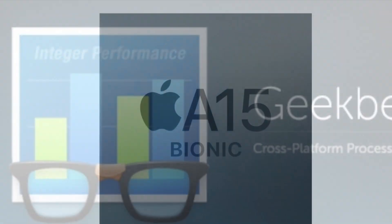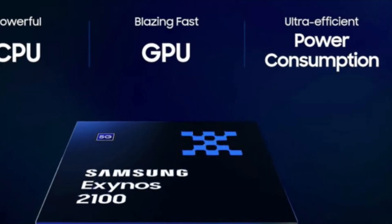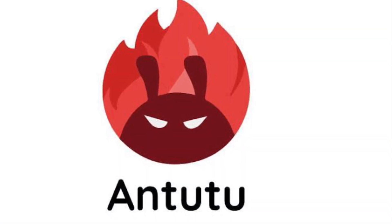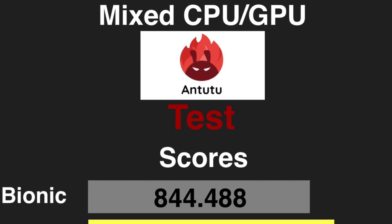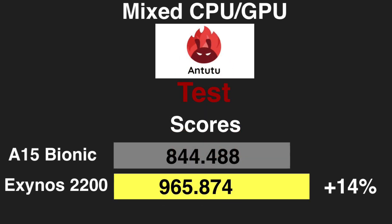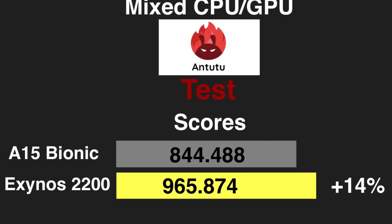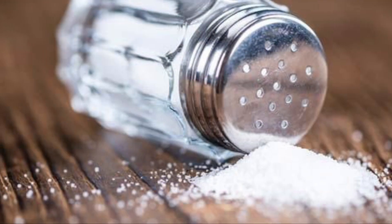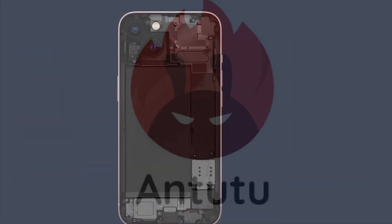Geekbench 5 tests only the CPU part of the chipsets, and we can clearly see that A15 Bionic is way ahead of its competitor Exynos 2200. Now let's move on to the Antutu benchmark and see how these chipsets fare against each other. Antutu is a mixed CPU-GPU benchmark which tests both CPU and GPU parts of the chipset. Here, Exynos 2200 has managed to outperform its rival by 14%, which is super impressive. But please take this with a huge grain of salt, because for Android smartphones it's quite common to outperform iPhone's Antutu benchmark for some reasons.